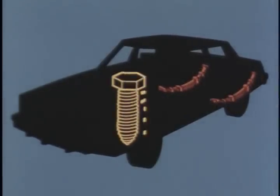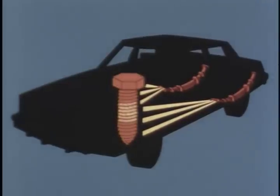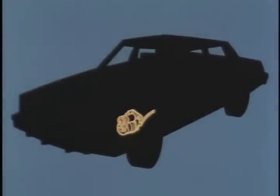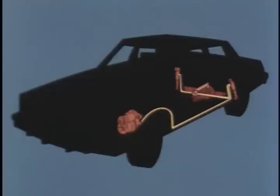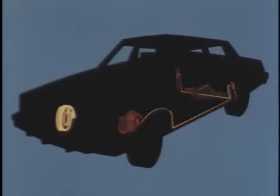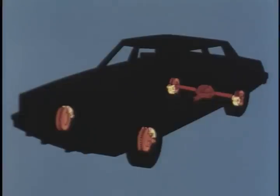Epoxy encapsulated bolts are designed to hold structural components firmly together, like these spring hangers in the rear as well as front-end sheet metal components. Seville is kept on an even keel under varying load conditions by the electronic level control system and relies on the smooth stopping capabilities of four-wheel power disc brakes.